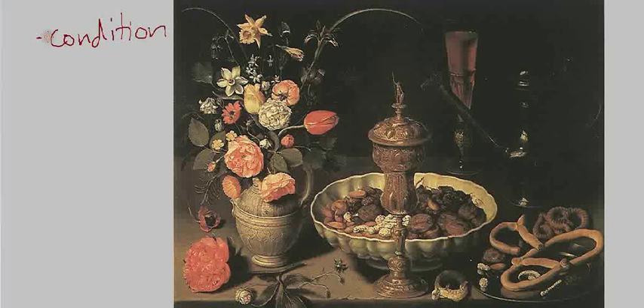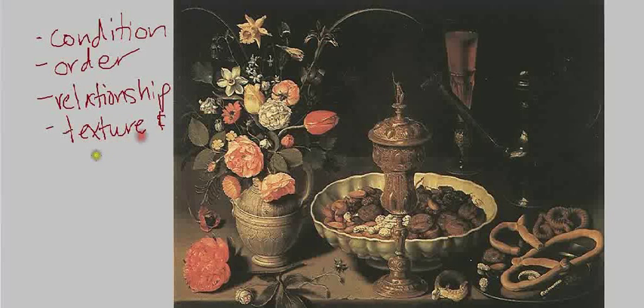Also consider the relationship of objects to one another and to the viewer, choices made in terms of texture and color, light and shade — always big questions in the Baroque — and the setting. Clara Peters didn't just stumble upon a tabletop that looked like this and paint what she saw. One of the first things to notice about the setting is that it emerges from a murky dark background, keeping all focus on the objects themselves.